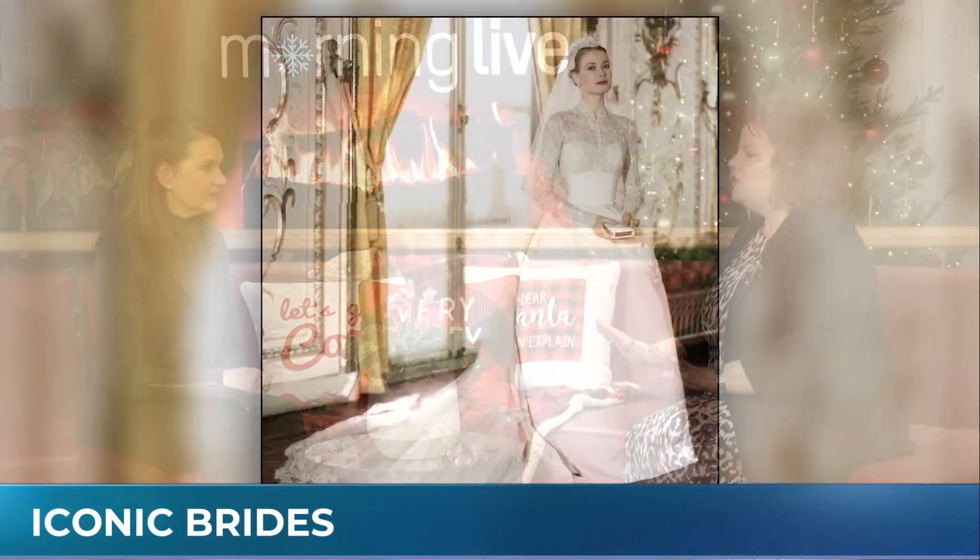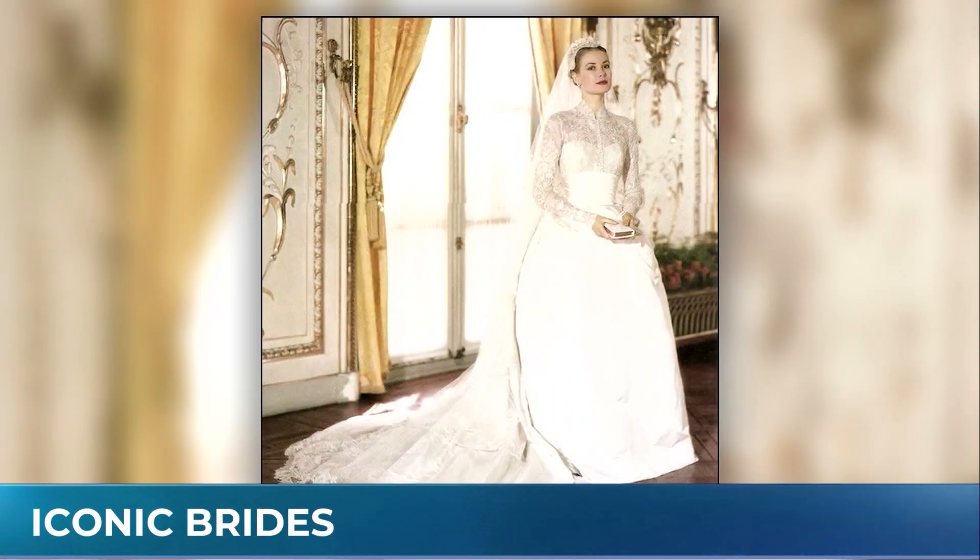We're going to kick things off with Grace Kelly, who's probably the most iconic bride of all time, referenced by current celebrities like Paris Hilton and Kate Middleton. The interesting thing about Grace Kelly is her dress was not made by a proper fashion designer. It was made by an MGM studio seamstress, Helen Rose, who was tasked with creating this dress and gifted by MGM to Grace Kelly for her transition from movie star to princess. And they did such a beautiful job on it.